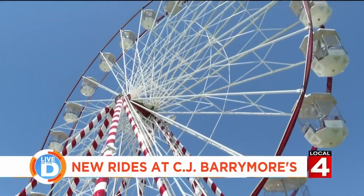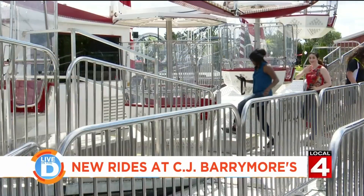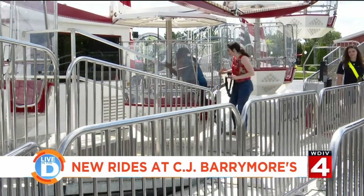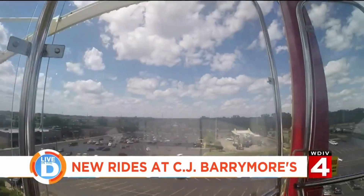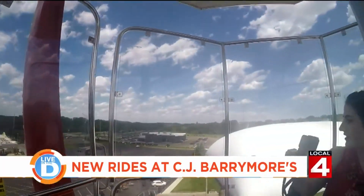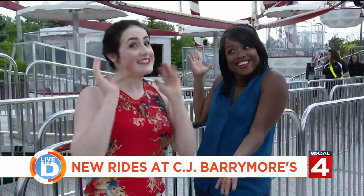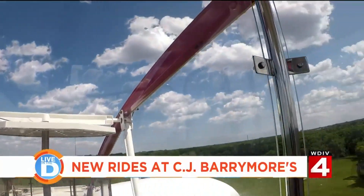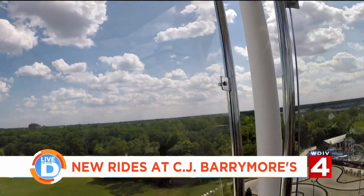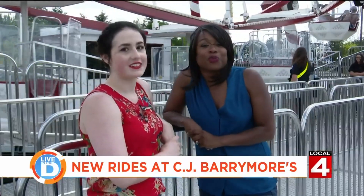Challenge accepted! We lucked out with a sunny, partly cloudy day, so Michelle and I went around the Ferris wheel a couple of times to check out the view. We made it to the top and it is beautiful. You can see so far — all the green trees, the cities, and everything around us. It's an absolutely beautiful trip.